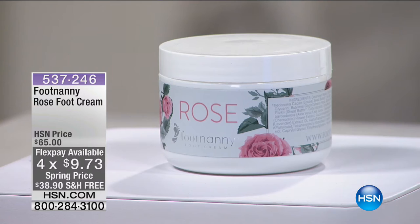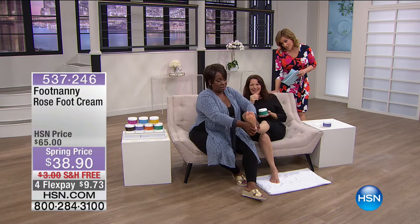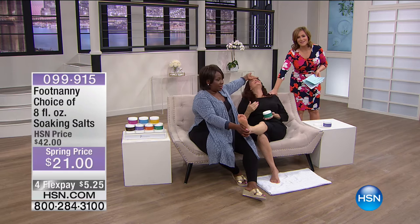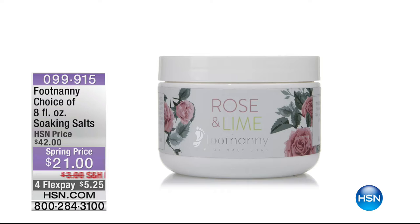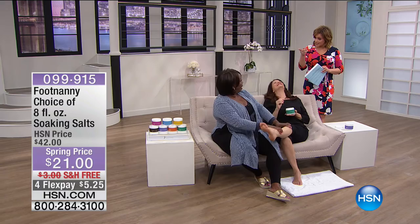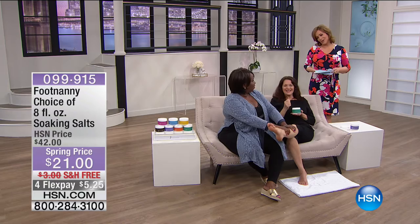For less than $10 on a credit card, treat yourself. Gloria also makes wonderful foot-soaking salts — Foot Candy Salts — available in rose lime or a blend of essential oils, $21 with four FlexPay and free shipping. Just lay back and soak your feet while watching HSN. Gloria is back tonight on the beauty report.